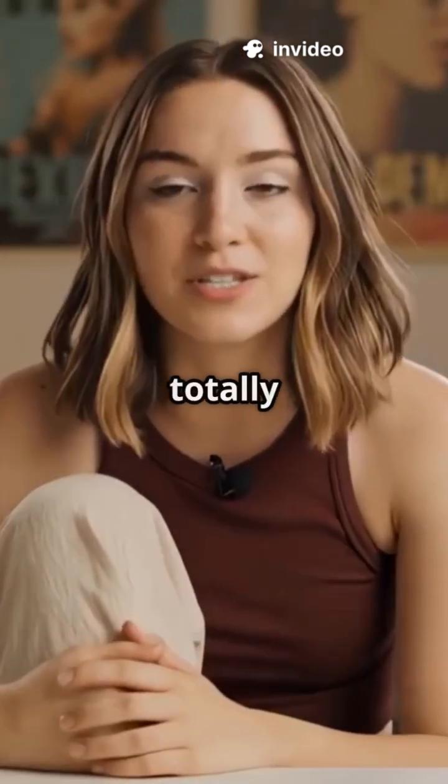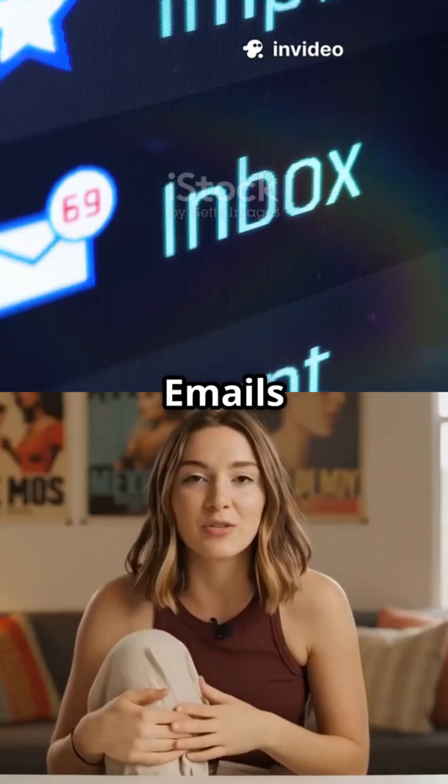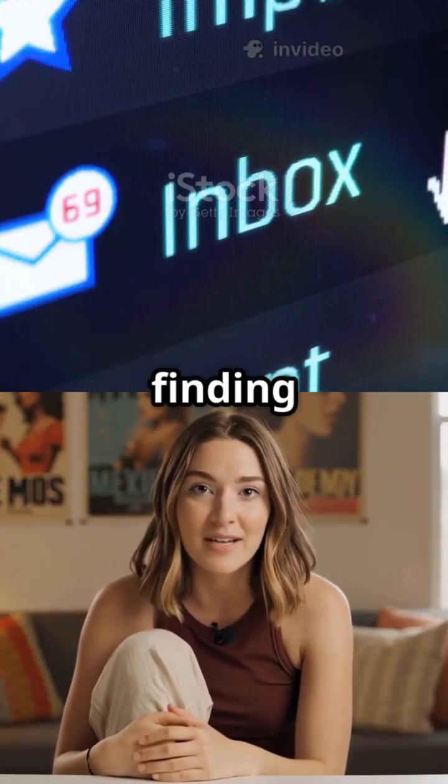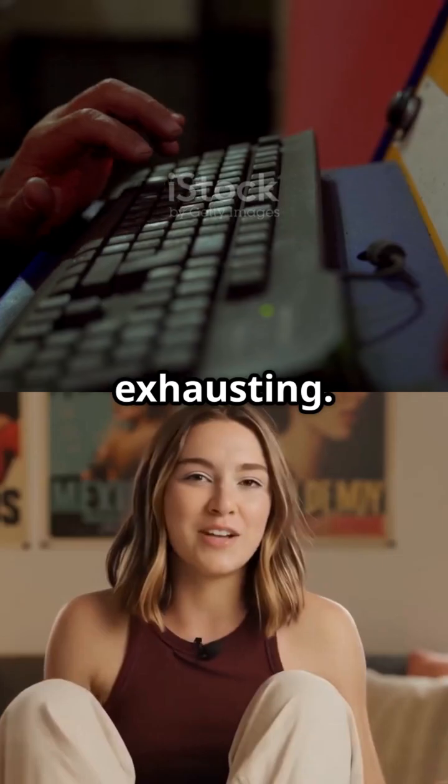Do you ever just stare at a blank screen totally stuck on what to write in an email? I used to feel that way all the time. Emails would pile up and I'd stress about finding just the right words, wondering if I sounded professional enough. It was exhausting.